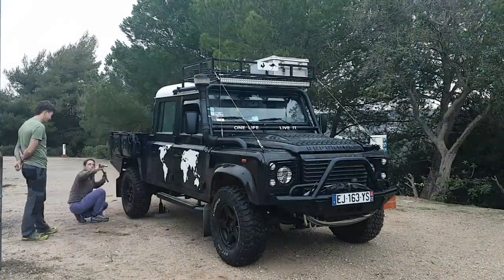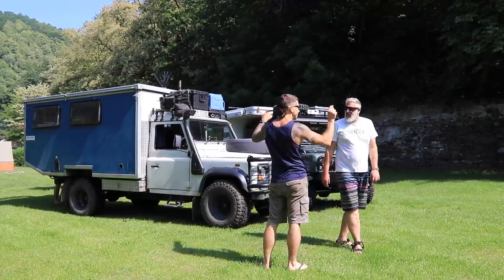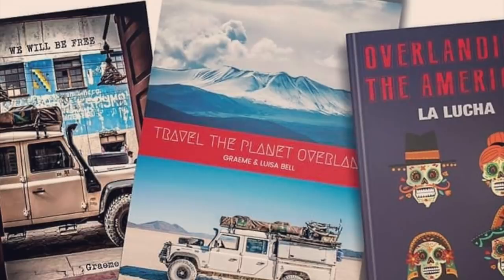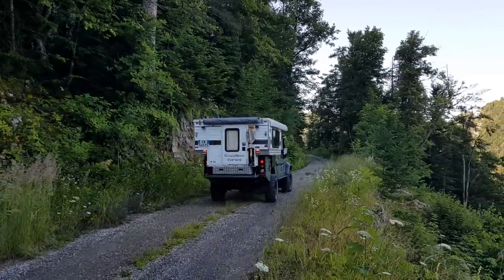Treat your overland vehicle like you would your house. As our good mate over at A2A, Graham Bell, explains in one of his books — we are overlanders first, off-roaders second. There is a difference. If I have an option of two trails, one being more difficult, I'll take the easy option every time, whether or not you have an off-road capable vehicle or a road-based camping car.